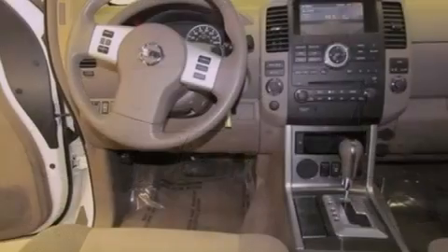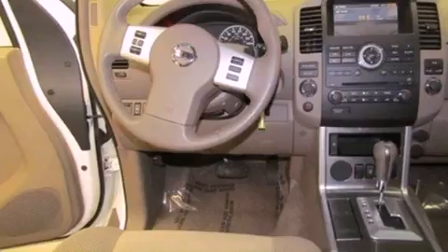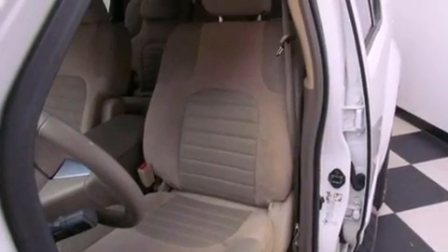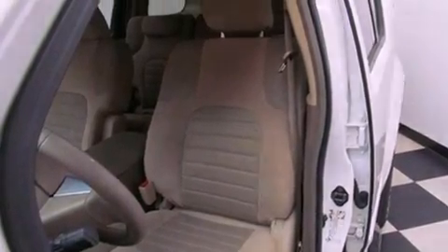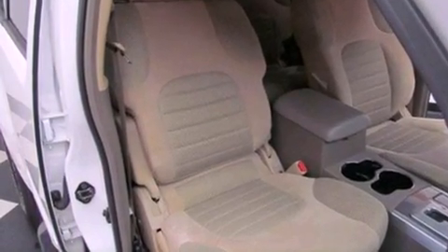All of the following features are included: power adjustable driver pedals, alloy wheels, a keyless entry system, a premium sound system, running boards, a security system, an anti-lock braking system, a passenger side airbag, and air conditioning.